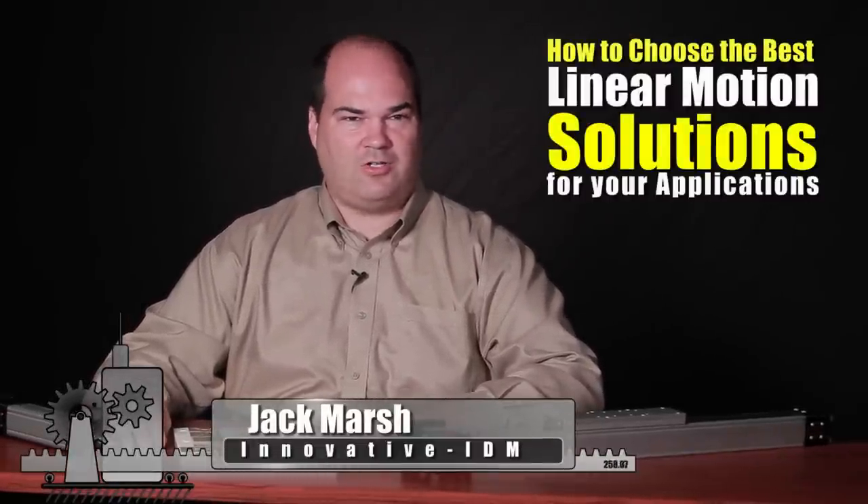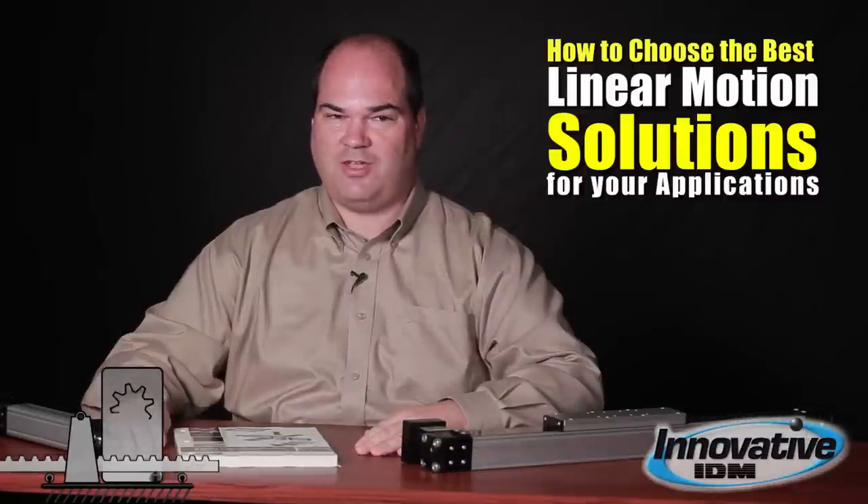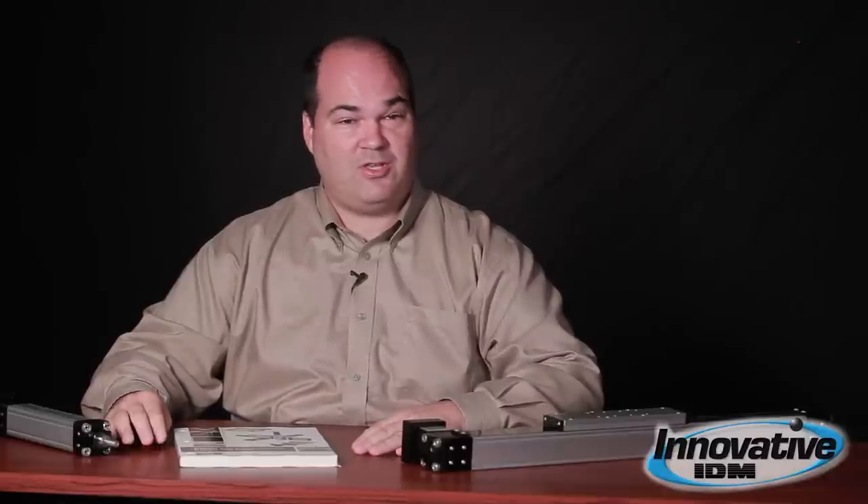Hi, my name is Jack Marsh with Innovative IDM, and I'd like to talk a little bit about the different ways there are to produce motion to move stuff back and forth in industrial applications. People often ask, what is the best technology for me to use in my application?